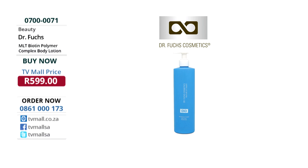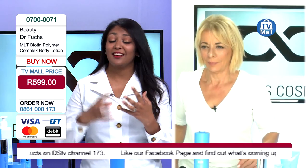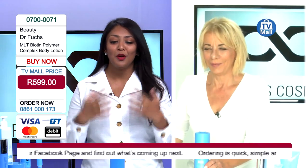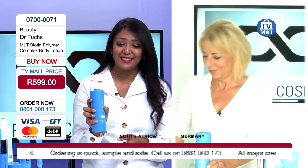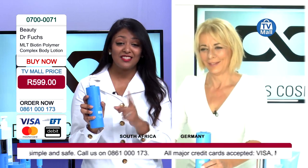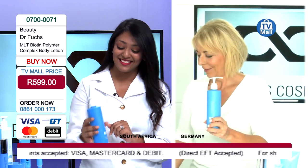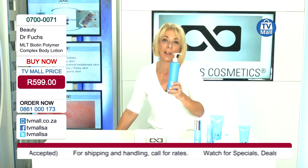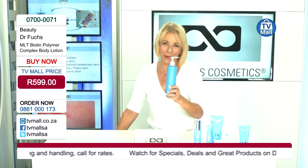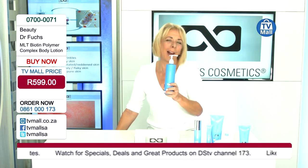As Dr. Fuchs said, the only places you can actually get biotin from are liver, yeast, spinach — foods that are difficult to consume in the amounts needed within a week. But you have everything in this bottle — all the biotin you need. Apply it once, that is all you need, and it is R599. It is a special size — 400ml — a lot of body lotion, so it will last for a long, long time.